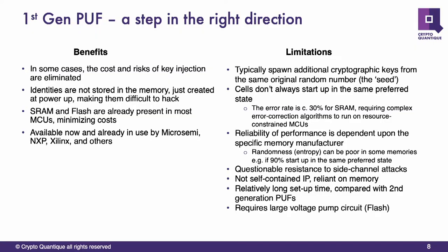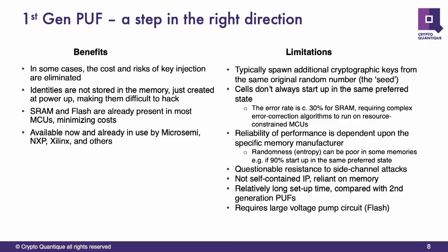Benefits of first-generation PUFs: the cost of key injection was removed — you didn't need to inject keys into the device. The identities are not stored in memory, which is a big plus. So your identity is not actually stored in some Flash memory that you can easily access. The SRAM and Flash is already available in the device, so it's quite handy to generate a PUF from these peripherals. They're available in a lot of microcontrollers today.